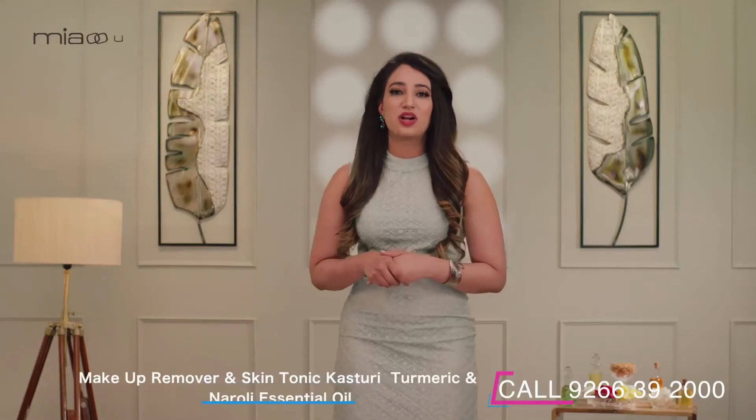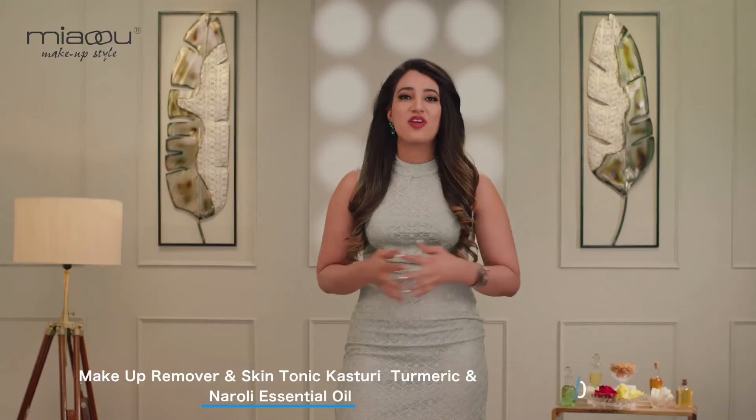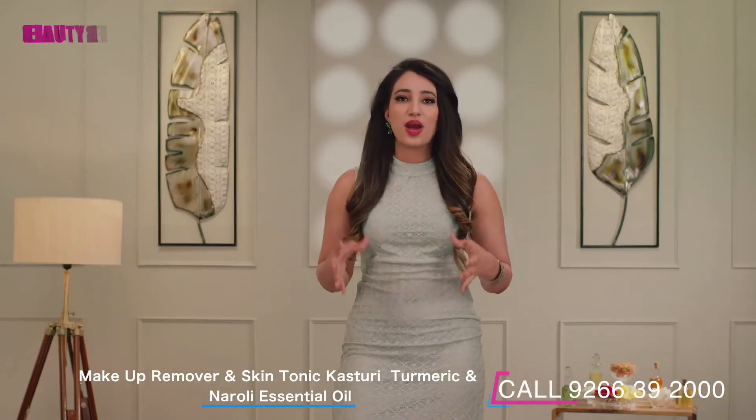Turmeric tones the skin whilst cleansing all the impurities as well. Aloe vera moisturises and awakens the skin.